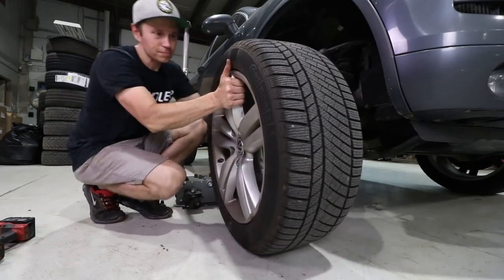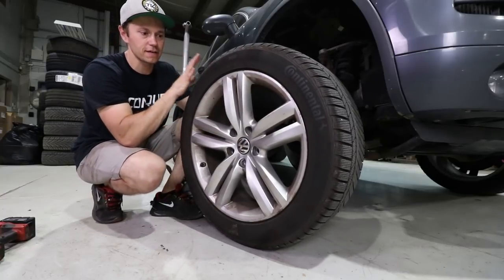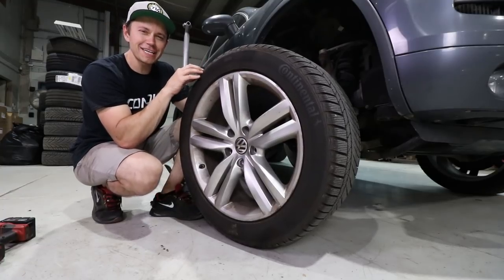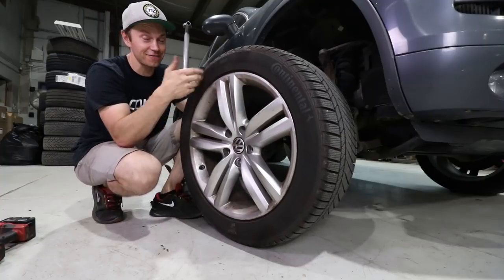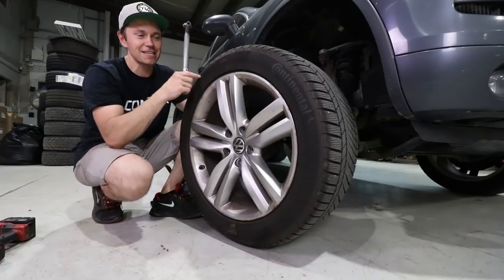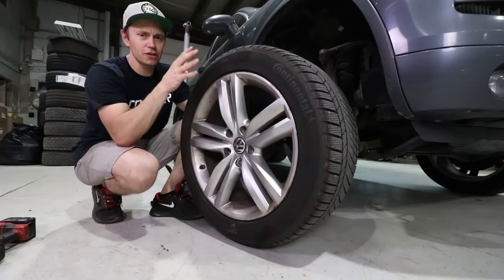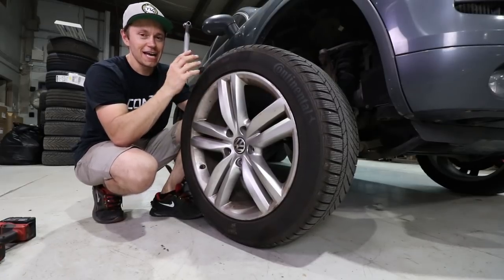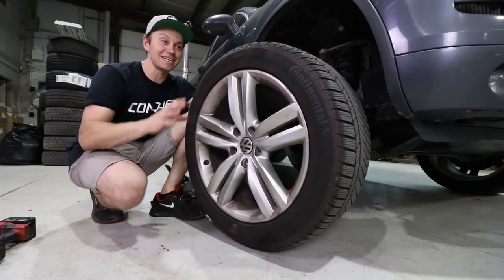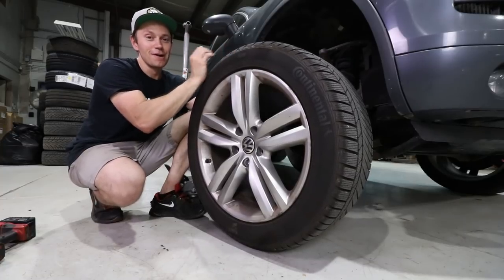Coming off are these Continental Conti Winter Contacts — they were a great tire. But I'm sure a lot of you have the burning question of why am I going to 19s when these are 20-inch, the factory original diameter. That is because I find these ride a little bit harsh, so I'm curious to see how 19s ride with a taller sidewall. And I also kind of like the 19-inch look — I do like the taller sidewall for SUVs.